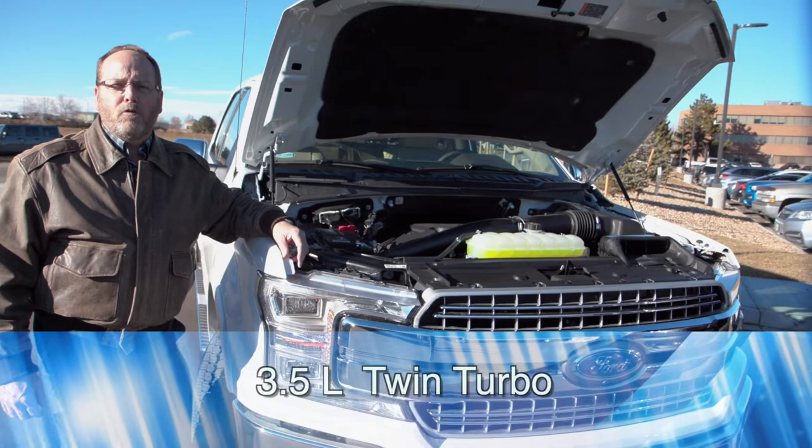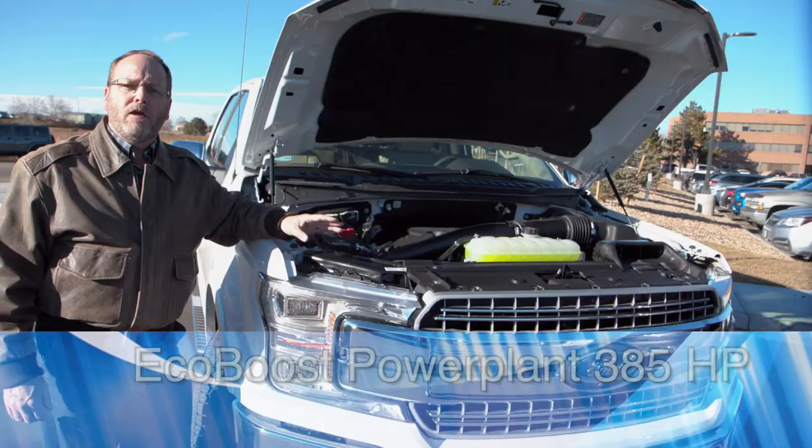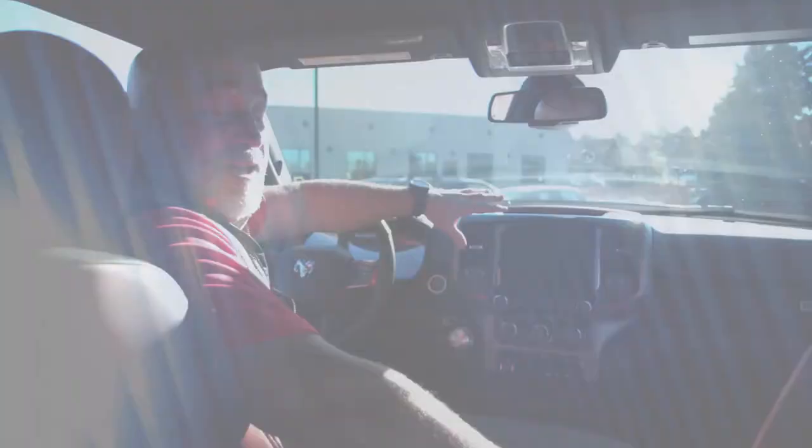Ford's most popular F-150 engine is the 3.5-liter twin-turbo EcoBoost power plant, rated at 385 horsepower. It's their primary tow engine in the F-150 series.